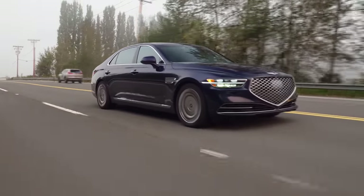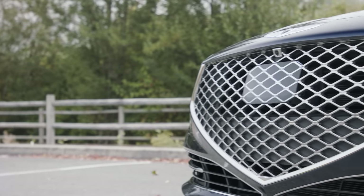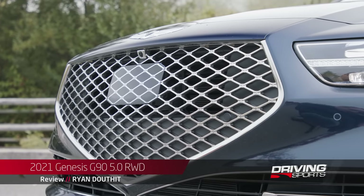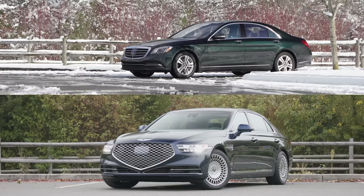For the 2020 model year, the Genesis G90 received a facelift that indicated the future direction of the brand. Big gaping maws are all the rage, and Genesis has embraced this design ethos with no apologies. If exterior design is your primary consideration, your decision may be made up right now.